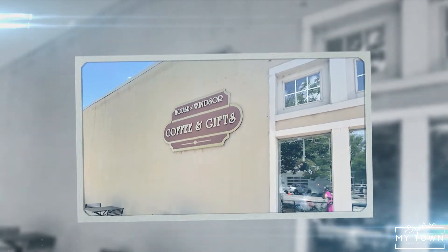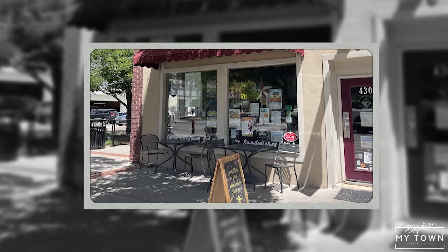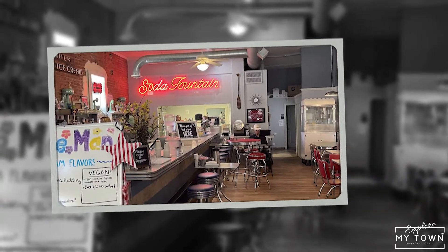Our first stop is Windsor Lake Coffee, which is of course located right next to Windsor Lake. It's a great spot. You can go inside — it very much has an old-school soda fountain feel indoors. They have some local shopping you can do, buy little trinkets, coffee cups, things like that.